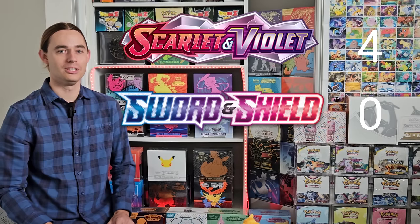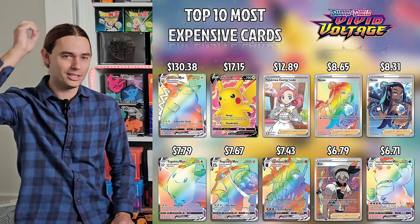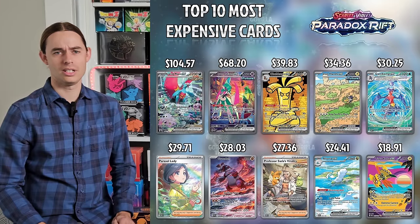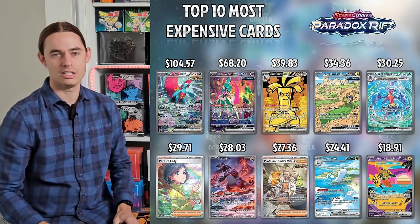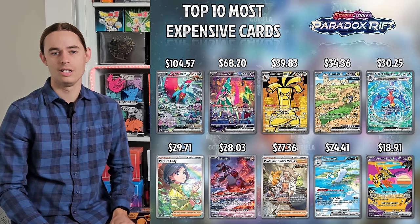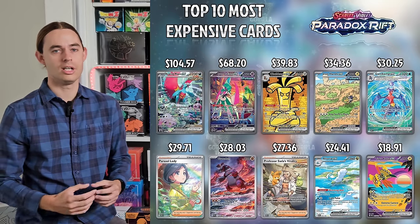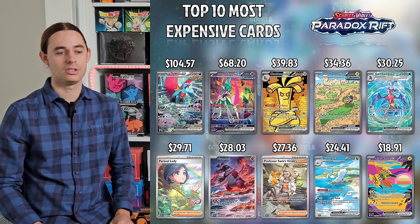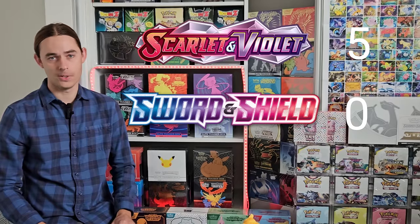Paradox Rift versus Vivid Voltage — I've got a soft spot for Vivid Voltage, but it's really a one-hit wonder: Rainbow Pikachu and nothing else. Paradox Rift has Roaring Moon EX, Iron Valiant EX, it's brought in a new game mode with ancient and future mechanics, and it has heaps more depth in Illustration Rares and Special Illustration Rares. Vivid Voltage really does feel like a one-hit wonder with Gold Pikachu. So again, it's 5-0 Scarlet and Violet versus Sword and Shield.